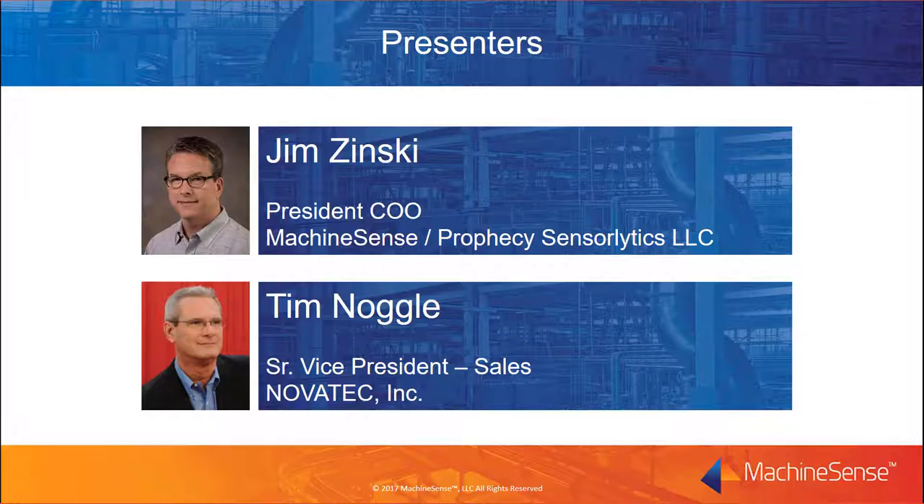Our presenters today are Jim Zdinski and Tim Nagel. Jim joined Machine Sense as the President and Chief Operating Officer in March 2017. Prior to this, he was an integral part of the product development and market alignment for Machine Sense while managing pneumatic conveying equipment and central system controls as VP of Product Technology for Novatec. He has over 25 years of experience designing equipment and installed systems for plastics processors. He earned his MBA from Carnegie Mellon University and his BSME from the University of Pittsburgh.